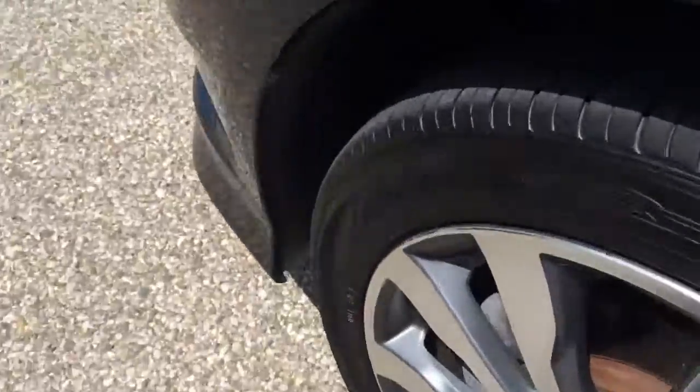Front tires are probably really about 50%. Can't really give you a great view of the tire.